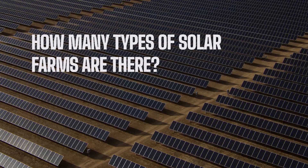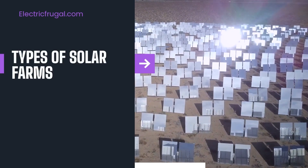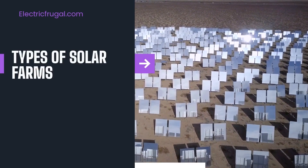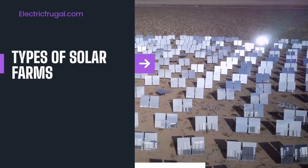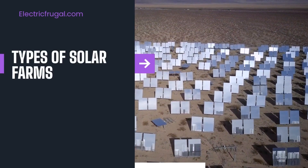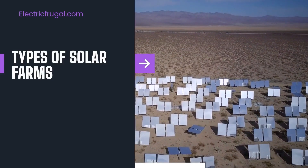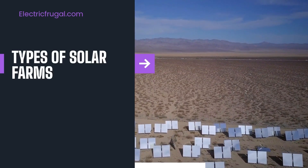How many types of solar farms are there? Solar farm developers divide solar farms into two main types: utility-scale solar farms and community-scale solar farms. The technology behind the two types is the same. Most solar projects in the US transfer energy into photovoltaic power structures using solar panels. The main difference between the two types is the scale.